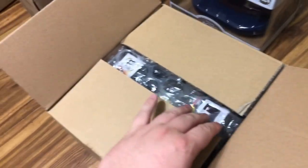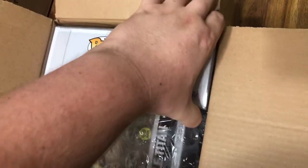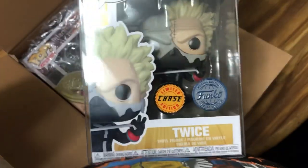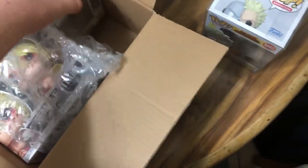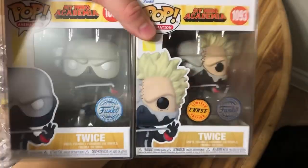Next up we have one from Chalice Collectibles. This is Twice from My Hero Academia - it's the chase version. They had a deal going for about $75 where you got both for the price of one. I really like this deal because Twice's special ability is making duplicates of himself, so now you have the real Twice who's all injured, his chase version, and then his duplicate which is normal in the anime. That's really cool.